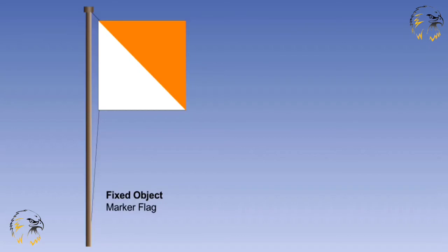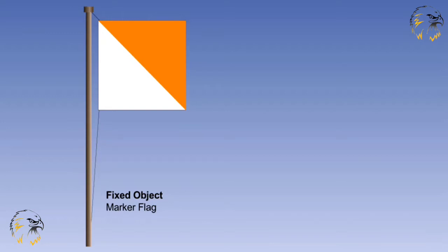When marking flags are used, they should be placed around the top of any obstacle. They will be used to mark fixed objects and be orange or red in colour, or a combination of two triangular sections — one orange, one white, or red and white. When using flags to mark mobile objects, they will be of a checkered pattern of red and white or orange and white.